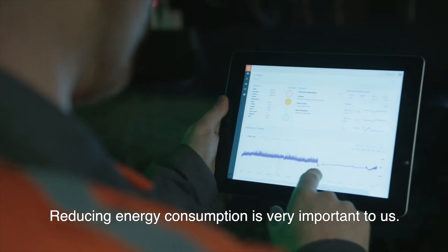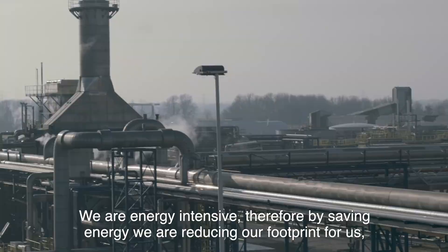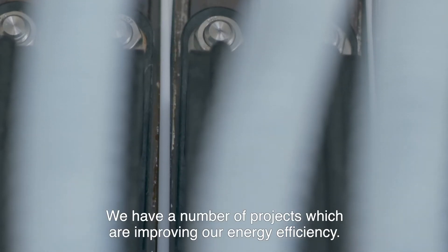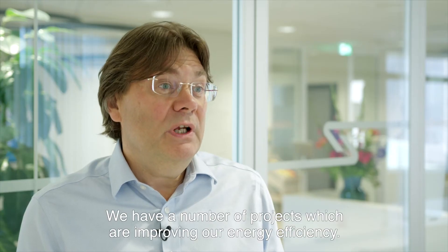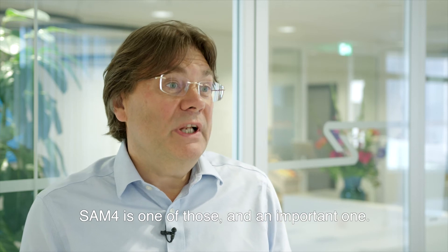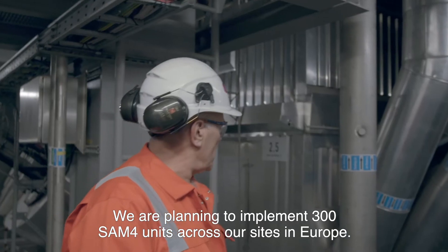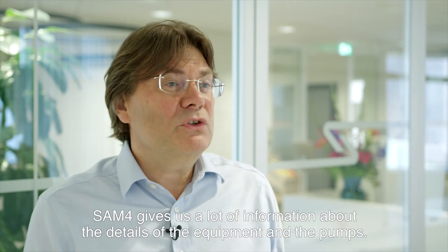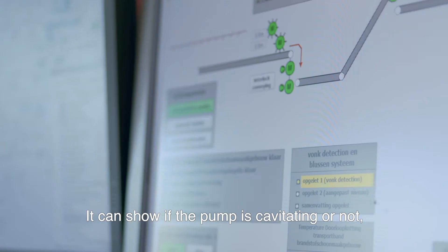Reducing energy consumption is very important to us — we are energy intensive, so by saving energy we're reducing our footprint for ourselves and for our customers. We have a number of projects improving our energy efficiency, and SEM4 is one of the most important ones. We are planning to implement 300 SEM4 units across our sites in Europe.